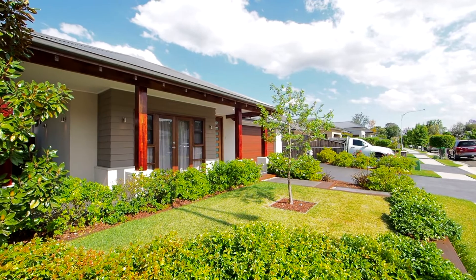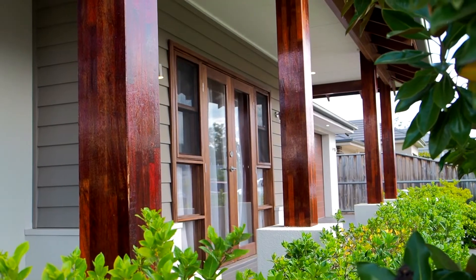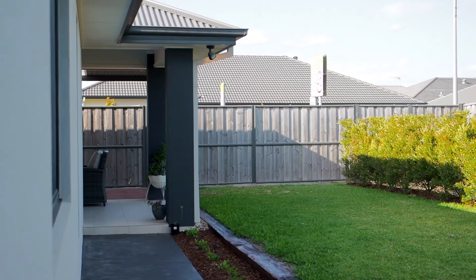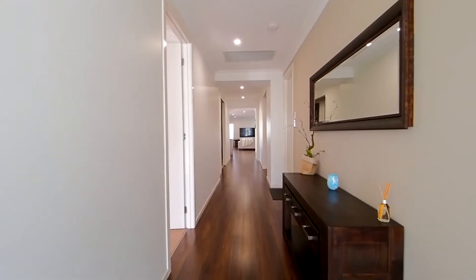Starting with stunning street presentation with an element of that country modern feel, this single level Rawson built home offers some 33 square of pure style and sophistication, whilst being perfectly designed on a 639 square metre block with rear-yard access for your boat or caravan. Fully landscaped gardens surround the pathway to your brand new front door.